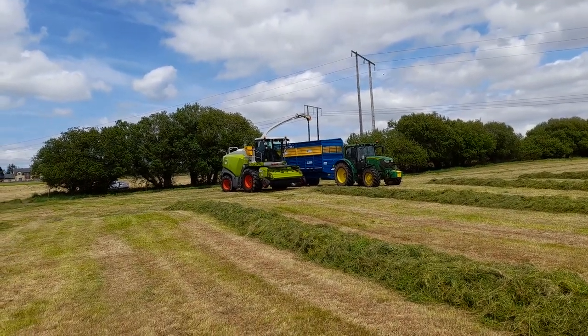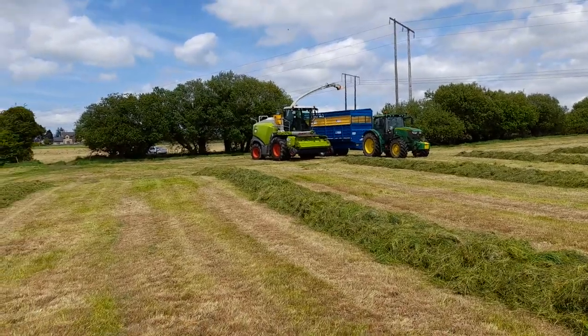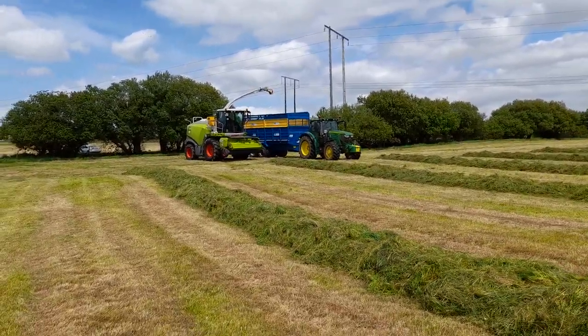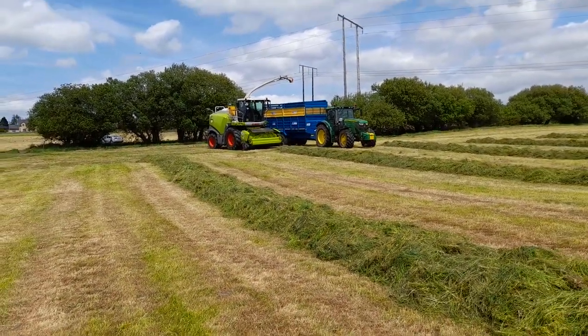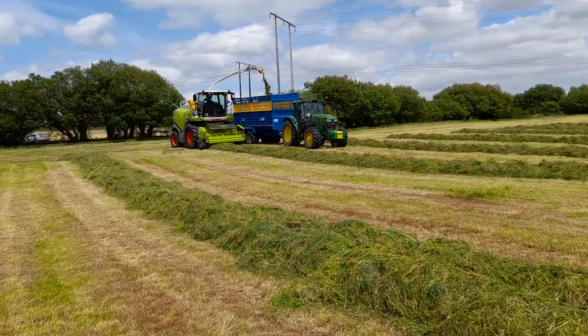How you doing folks, you're very welcome. Give a like, give a subscribe first of all. We're here in Bellinorig, just outside Tralee today, on the farm of Donald Pierce, with Michael Graney, and he's brand new — an 8080 class Jaguar, today's her first day out.